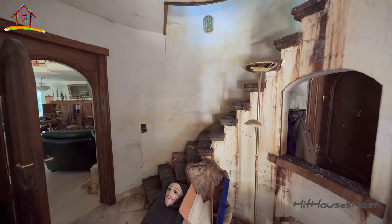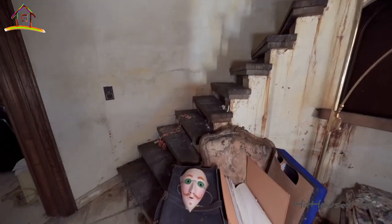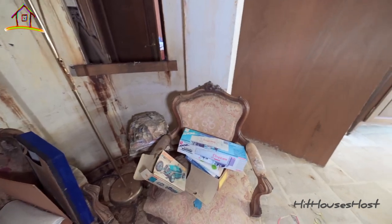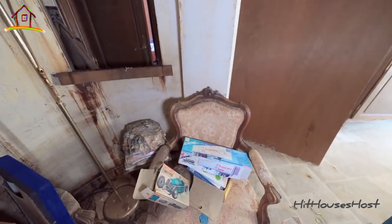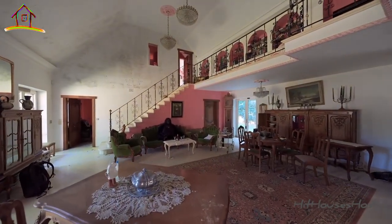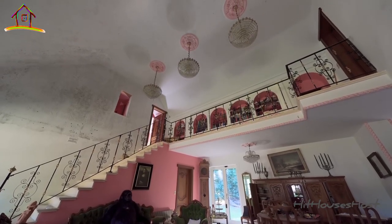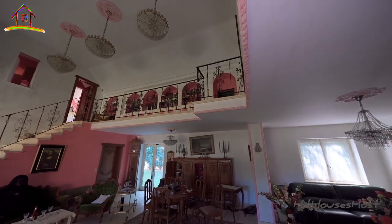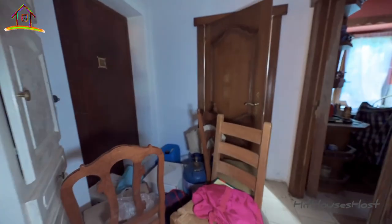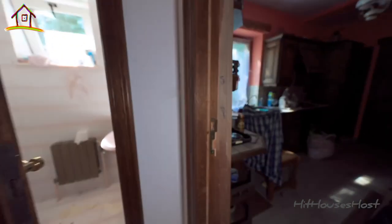Wow, this superior staircase is really in a dilapidated state. Mighty living room — look at that guys, the family that lived in this mansion must be wealthy. Look at that pretty pink crown moldings, so lovely. Let's take a look at the main kitchen guys — the structure of this house is something else.